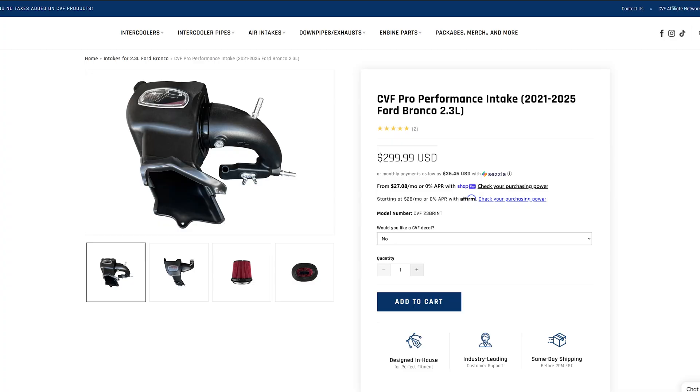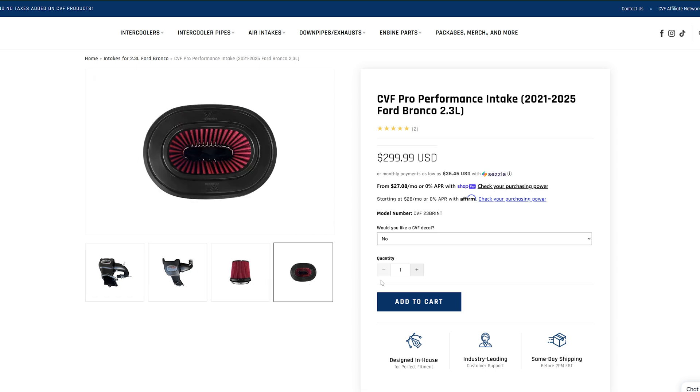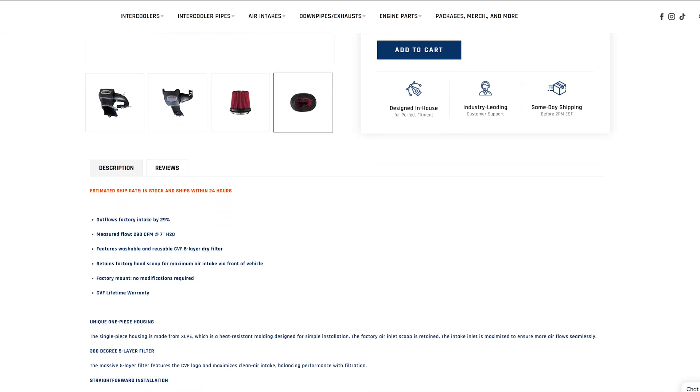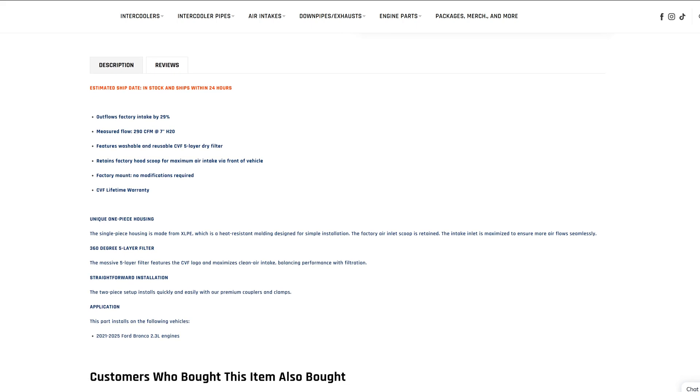On to the third and final performance modification, and that's the CVF Pro Performance Intake. It outflows the factory intake by around 29% thanks to its wide-open XLPE housing and five-layer dry filter. There are plenty of intake offerings for the 2.3 liter Bronco, but you'll be hard-pressed to find one at this price-to-performance ratio. This intake is an easy bolt-on with really no modifications needed. And being CVFab, it also has a lifetime warranty with no charge for shipping and tax.